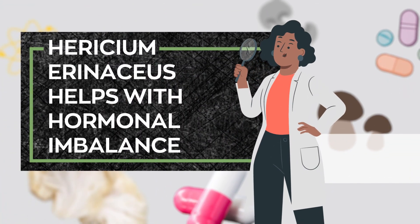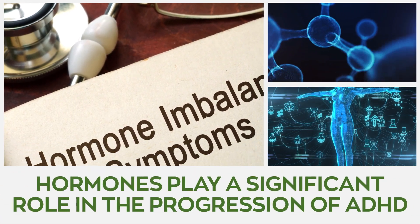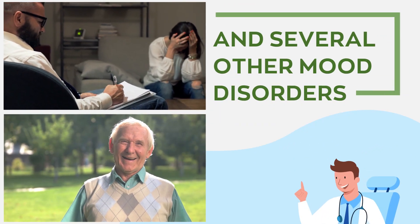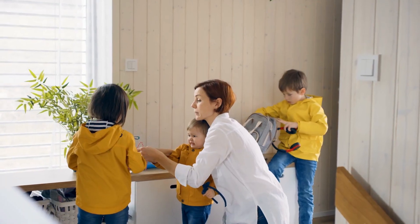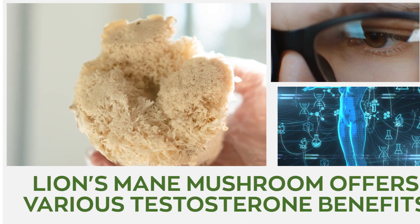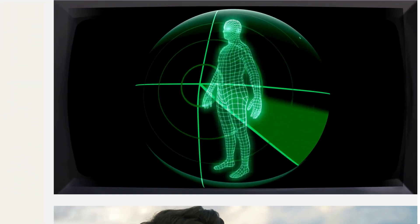Hericium erinaceus helps with hormonal imbalance. Hormones play a significant role in the progression of ADHD and several other mood disorders. Research conducted in 2017 found that individuals with higher prenatal testosterone levels showed a greater risk of developing behavioral disorders in boys and girls. Lion's mane mushroom offers various testosterone benefits, one of which is aiding the production and balancing of testosterone in the body.